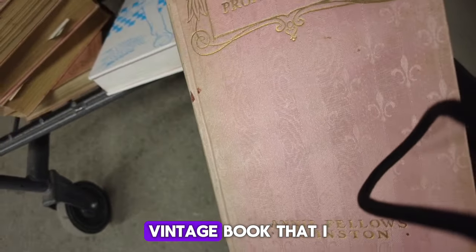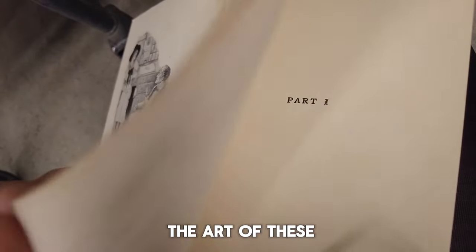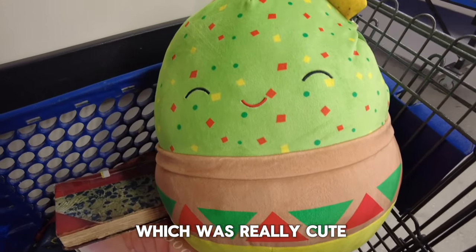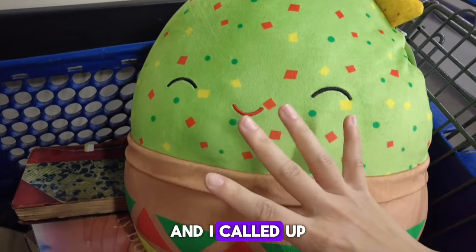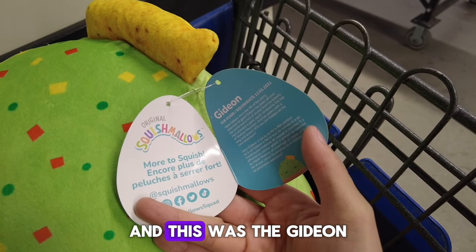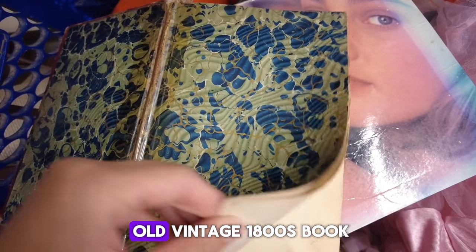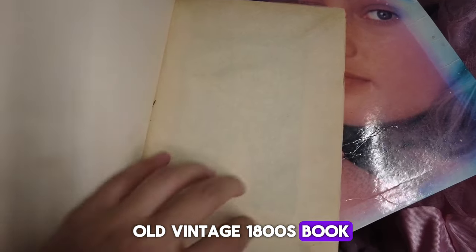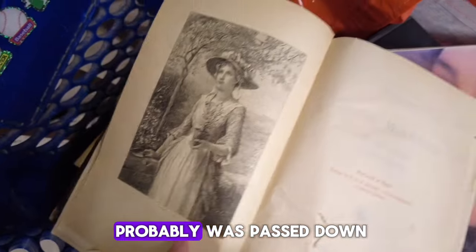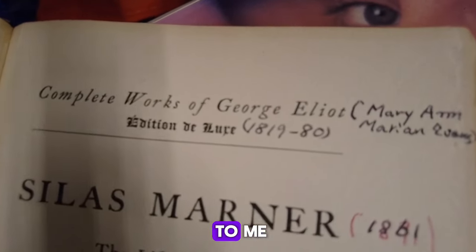There was this old vintage book that I really wanted to hold — I love seeing the art of these old vintage books. It was pink too, which was really cute. And a really cute, huge Squishmallow. I called them squishables at first, but they're Squishmallows. This was the Gideon and it was a big expensive one that I saw on Amazon. And then there was this old vintage 1800s book and I was wondering how this book ended up in the Goodwill outlet — it was probably passed down or something.